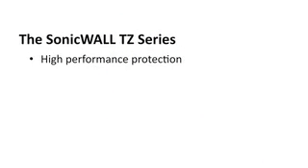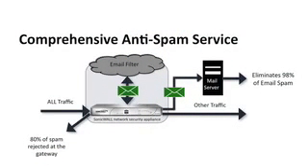But that's not the big story. The big story is that we've revolutionized the security industry by adding an innovative, new, comprehensive anti-spam service into the TZ product line. And I'm not talking about simple whitelists or blacklists. I'm talking about an integrated anti-spam solution that's close to 99% effective.